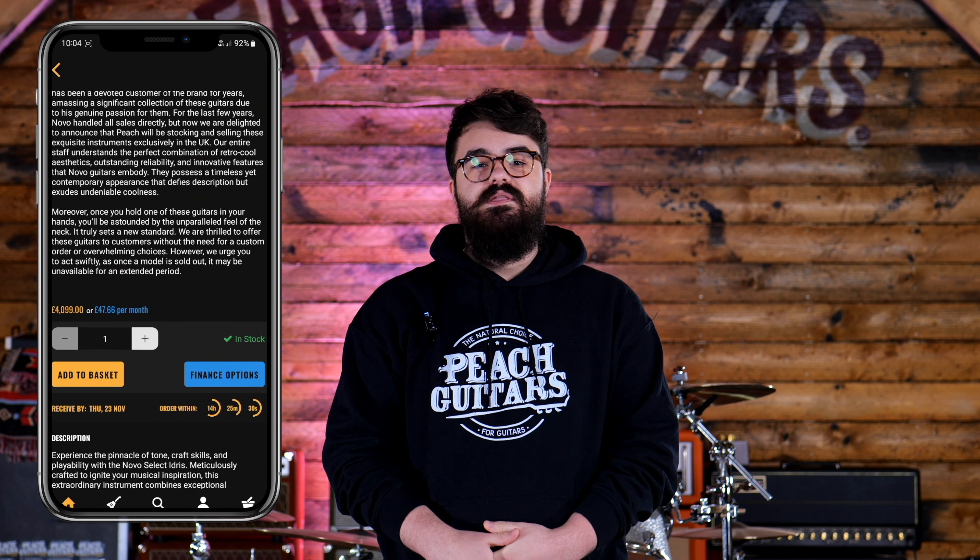The Peach Guitars app is available right now on both Android and iOS. So stop what you're doing, click the link down below and head over to the App Store or the Play Store and download today.